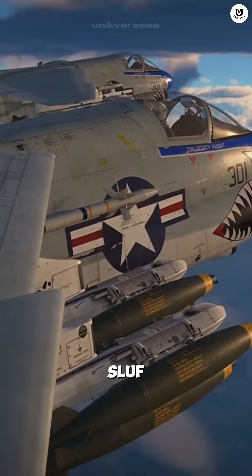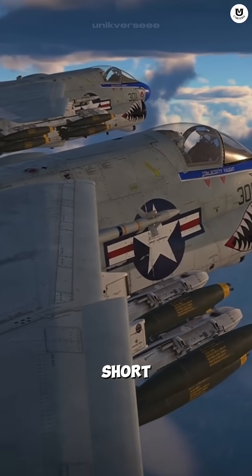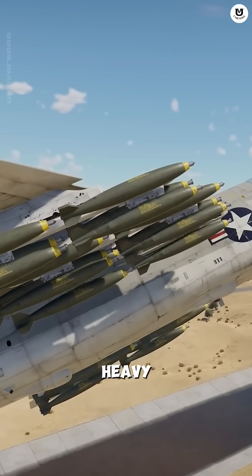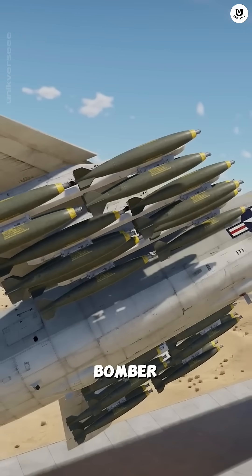The funny nickname, SLUF, stood for short little ugly fellow. But don't be fooled — this jet could carry a bomb load as heavy as a large World War II bomber jet.